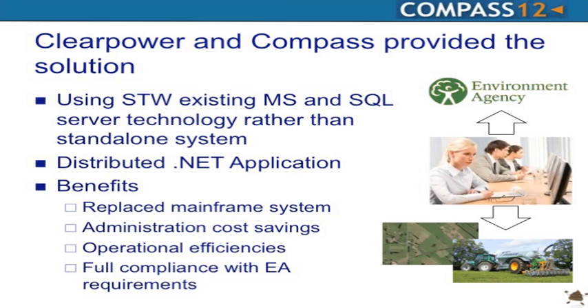The picture here shows the communication requirement between the internal team, the Environment Agency, and contractors in the field. We've completed phase one: we've replaced the mainframe system and delivered significant administration cost savings. We're now looking at operational efficiencies in the field, enabled invoicing to farmers linked back to the SAP accounts system, and the major benefit is they now feel comfortably compliant with EA requirements and can run ad hoc reports on activity.